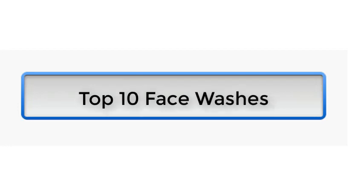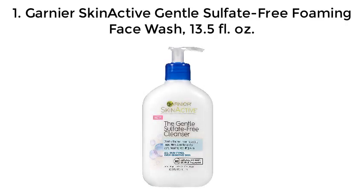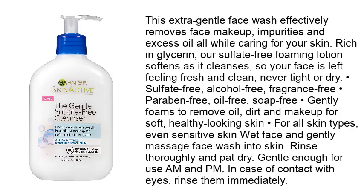Number 1: Garnier Skin Active Gentle Sulfate-Free Foaming Face Wash, 13.5 fluid ounce. This extra gentle face wash effectively removes face makeup, impurities, and excess oil while caring for your skin. Rich in glycerin, this sulfate-free foaming lotion softens as it cleanses, so your face is left feeling fresh and clean, never tight or dry. It is sulfate-free, alcohol-free, fragrance-free, paraben-free, oil-free, and soap-free.